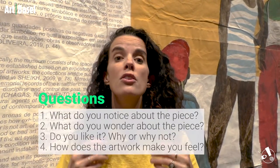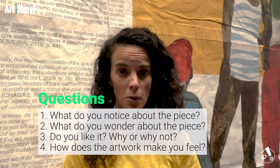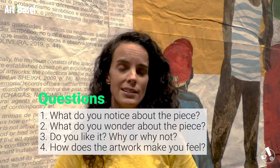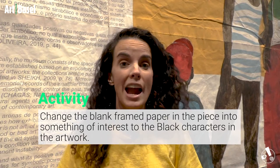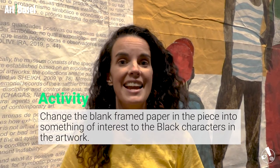It is now time for your questions, discussion, and activity on this artwork. Question one: What do you notice about the piece? Question two: What do you wonder about this artwork — what questions come up in your mind? Question three: Do you like it? Yes, no, maybe — why or why not? Question four: How does this piece of artwork make you feel? And finally, your activity: You see the blank pieces of artwork, the brown paper, the kind of yellowy texture. You are going to change those artworks — create something that would be of interest to the figures in this piece.